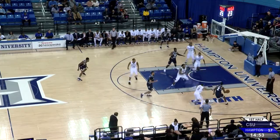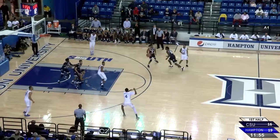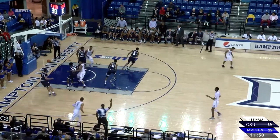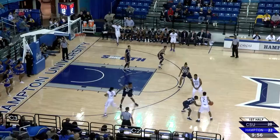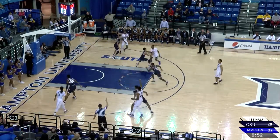Block for the Bucs here, looking to take advantage. Jones in the middle of the lane and the floater will fall. Good defense, switching everything. Griffin will take the three from the left corner — his shot is good. Big shot there for Hampton, will double the lead.